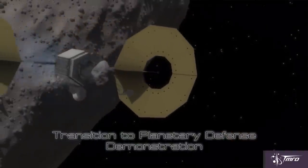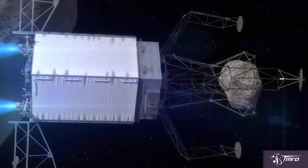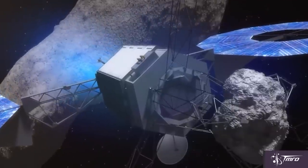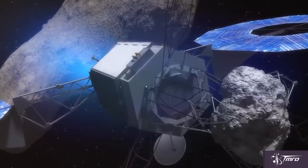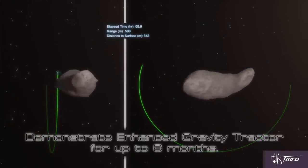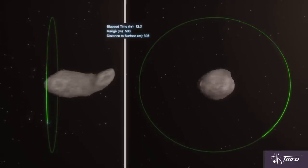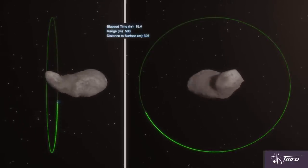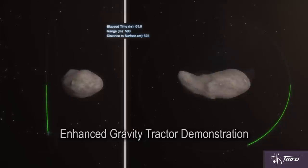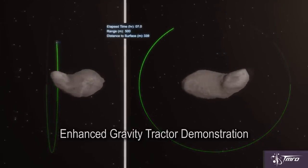The way it works is that all mass exerts and experiences gravity, and in space that effect is amplified, and even two small-sized objects can affect each other's motion. Thus, if a spacecraft rendezvouses with an asteroid and assumes a halo orbit in just the right direction, that spacecraft could slowly pull an asteroid without even touching it. This technique becomes even more effective if that spacecraft has already retrieved a large boulder and increased its own mass.